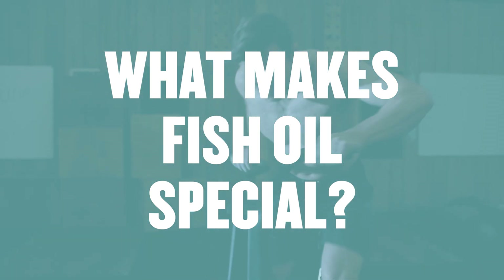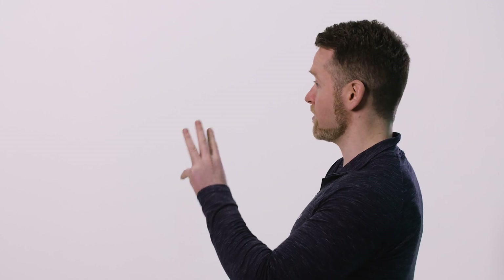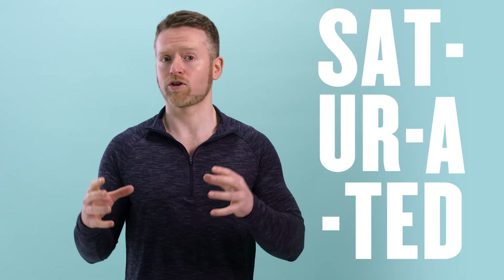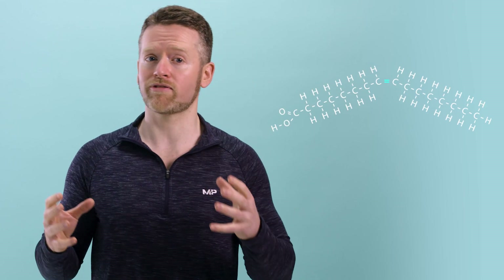What makes fish oil so special? Let's get back to basics and talk about fats. Fats are a macronutrient made up of three fatty acids combined with a molecule of glycerol. Fatty acids can be divided into three main categories based on the types of bonds they have. Saturated fat — found in foods like butter, meat, and coconut oil — is made up of fatty acids that have no double bonds. That's why they're called saturated: they're full of carbon atoms, so saturated fatty acids are straight and pack together tightly, which is why saturated fats are often solid at room temperature. Unsaturated fatty acids have at least one double bond, causing a slight bend or kink in the chain, so they don't pack together as tightly and are liquid at room temperature.